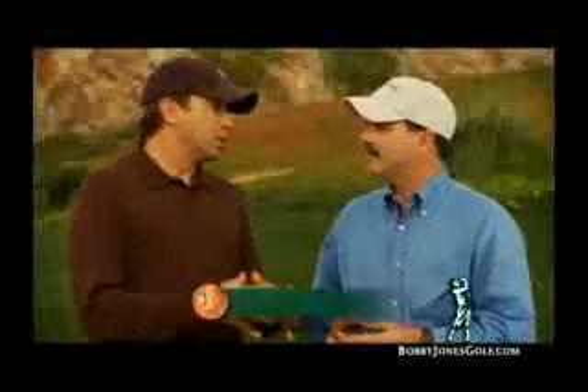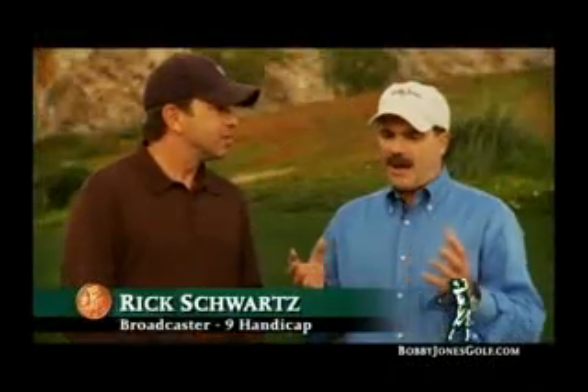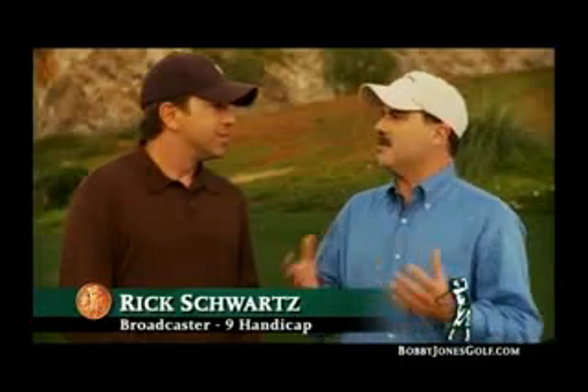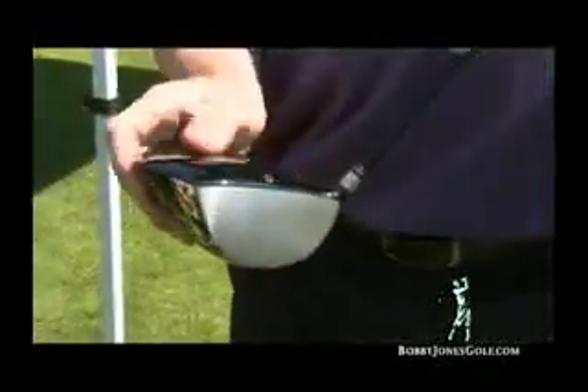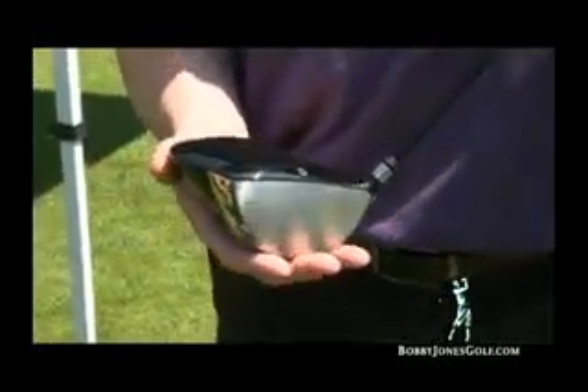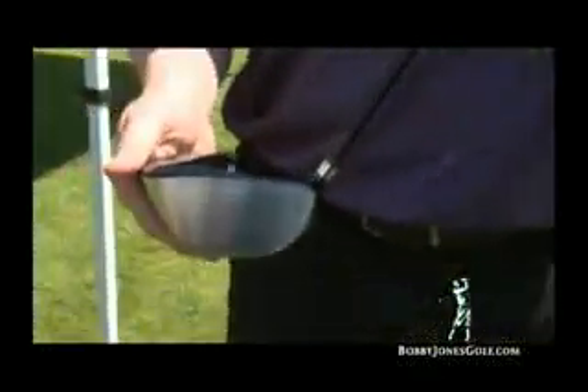Jesse, what did you have in mind when you designed the new Workshop Edition driver? I'm flattered and amused that a lot of the major manufacturers are now starting to make triangular drivers. I've been making triangular drivers for almost 10 years. In fact, the Workshop Edition driver is a little bit more triangular than the previous ones.